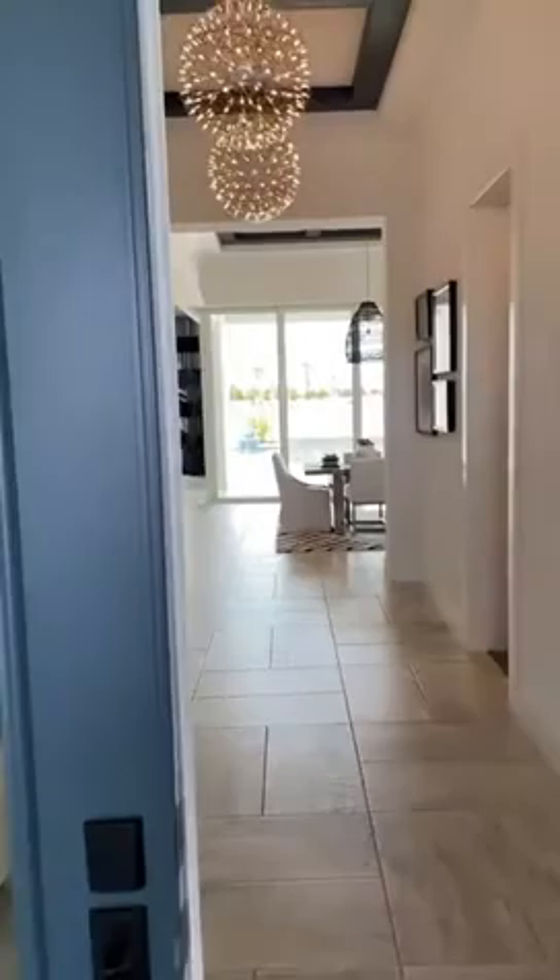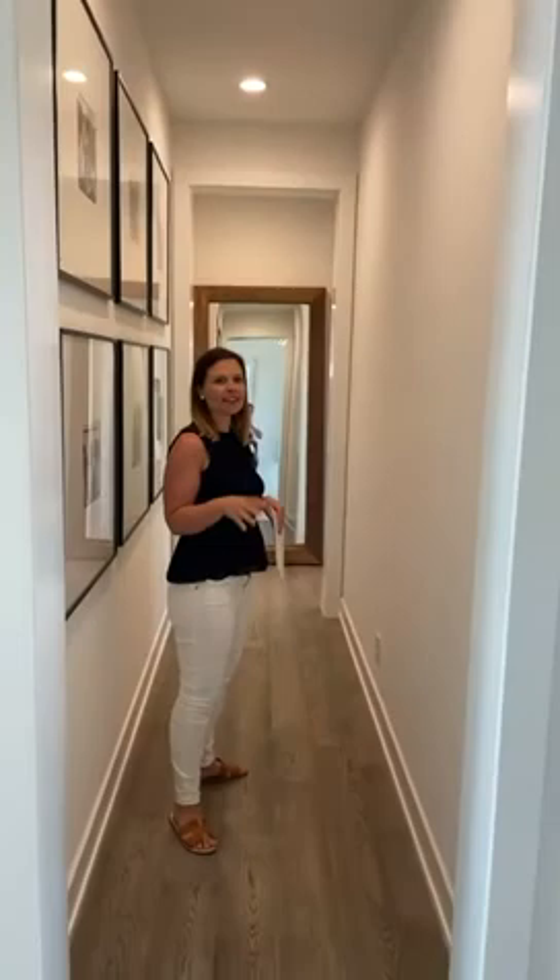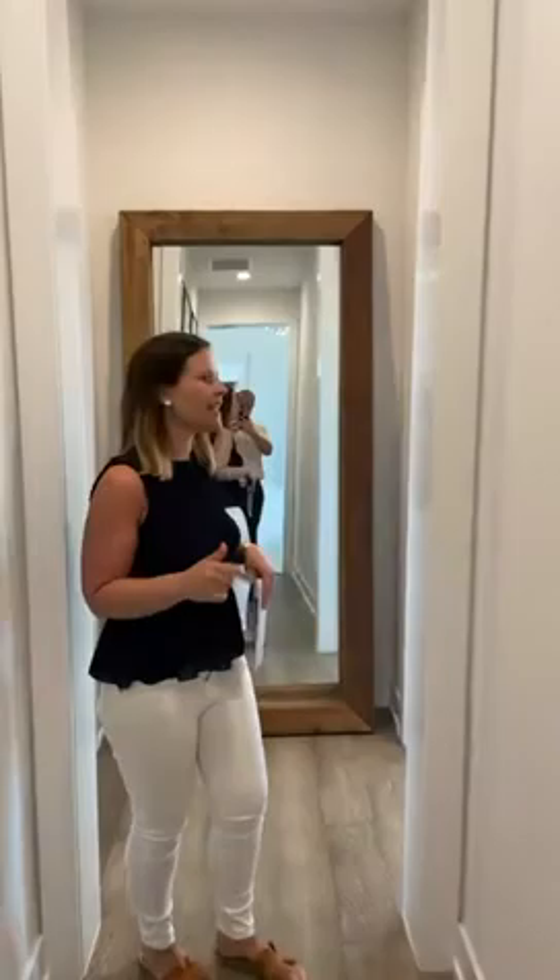Look at those coffer beams up there! There's a straight shot to your pool but we're going to save that because this pool is amazing. This home is three bedrooms, three baths — you're looking at just under 3,400 square feet, and base prices here without lots are starting at $820,000.